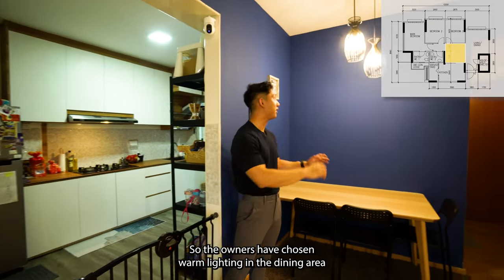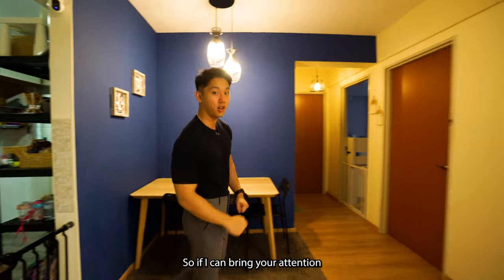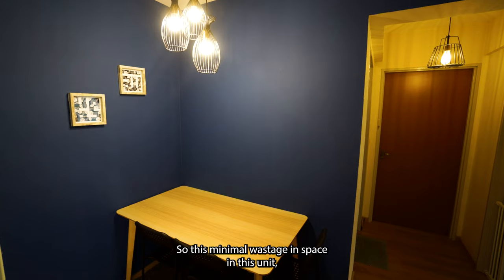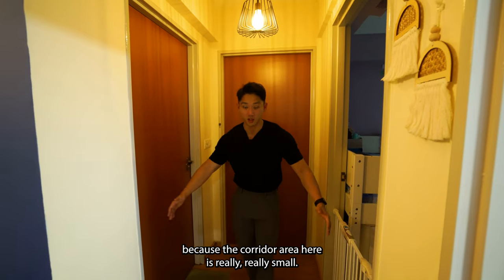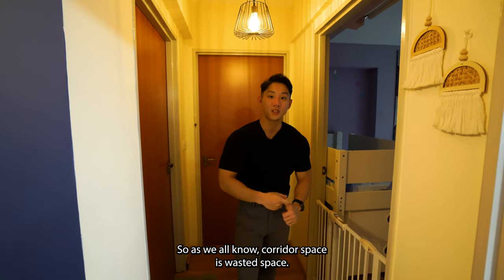The owners have chosen warm lighting in the dining area to make it feel more homey. If I bring your attention right over here, this is an in-built ceiling fan. There's minimal wastage of space in this unit because the corridor area here is really small. As we all know, corridor space is wasted space.